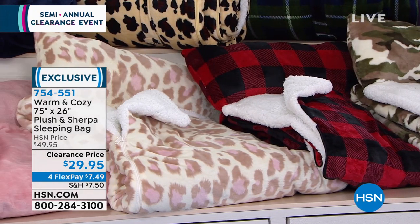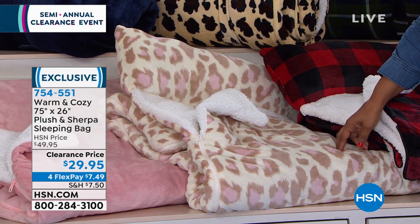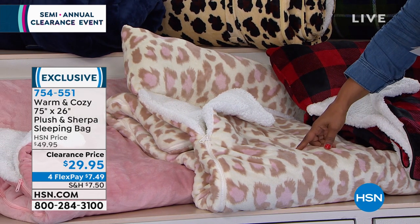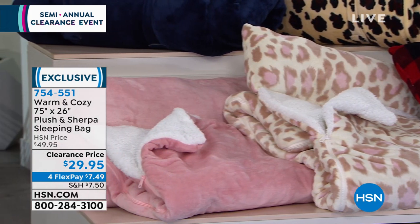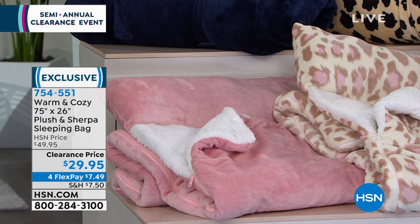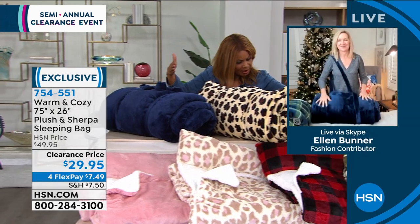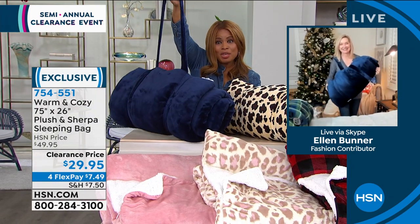That's going to be great to even tuck away for next year. But these are my favorites because I'm a super girly girl. So here's that soft leopard, and then you have the blush. Ellen, it's so nice to have you joining us. I hope you had a wonderful Christmas. These are awesome — these are the lowest price we've ever offered. I love how generous and ample the sizes are. 75 by 26 and so easy to take with you.